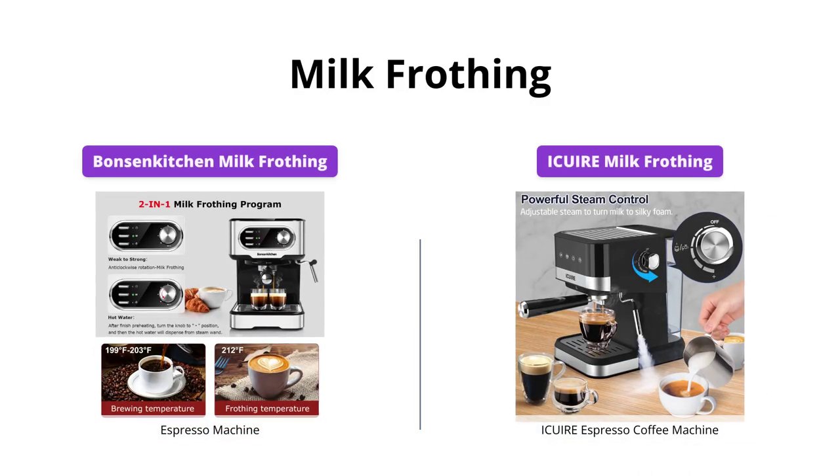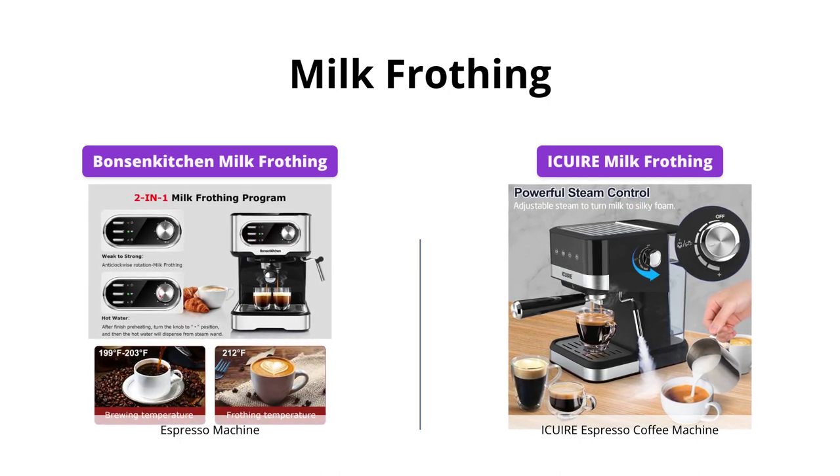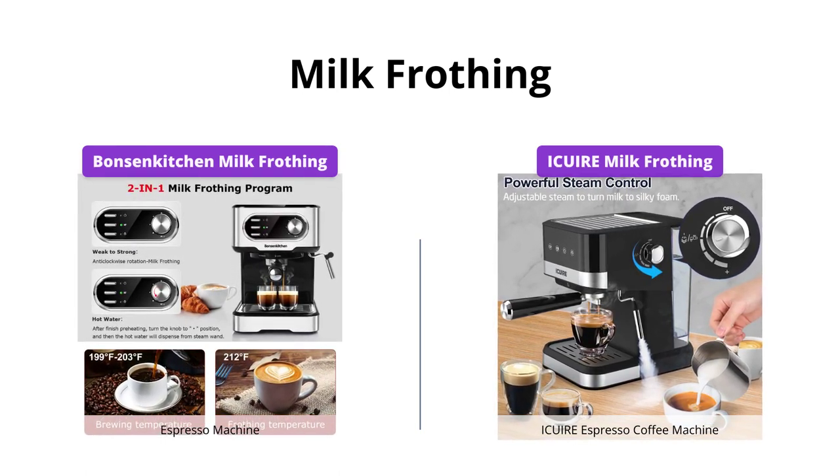Bonson Kitchen has a stainless steel steam wand and comes with easy frothing capabilities. Ikeweer espresso coffee machine has a powerful steam wand that makes delicate milk froth for your favorite cappuccino or latte.